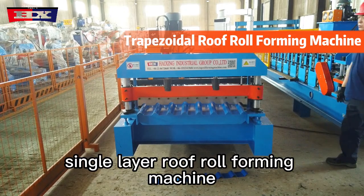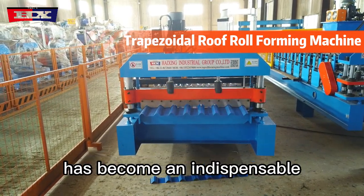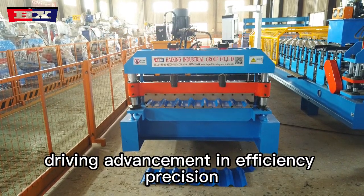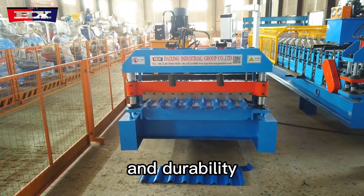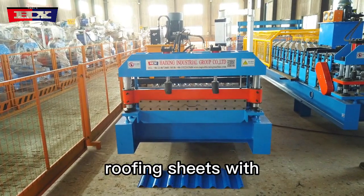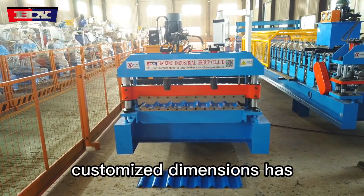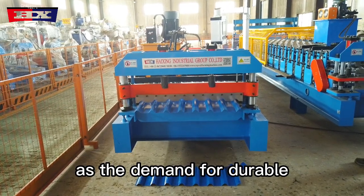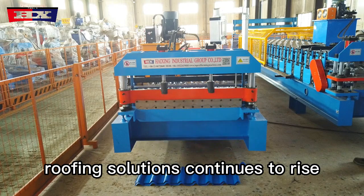The trapezoidal single-layer roof roll forming machine has become an indispensable tool in the roofing industry, driving advancements in efficiency, precision, and durability. Its ability to produce high-quality trapezoidal roofing sheets with customized dimensions has revolutionized the construction landscape, as the demand for durable and weather-resistant roofing solutions continues to rise.